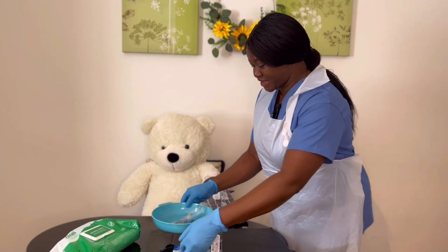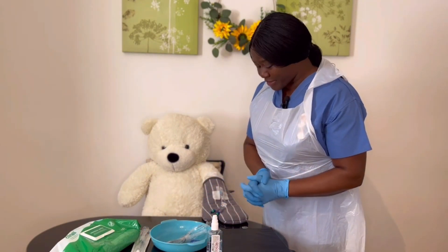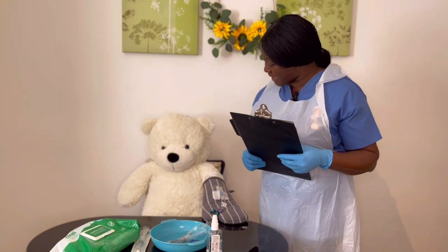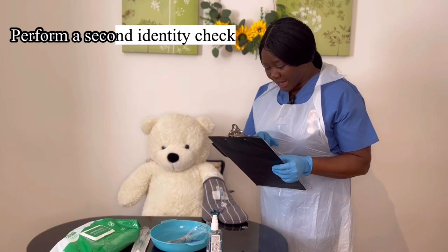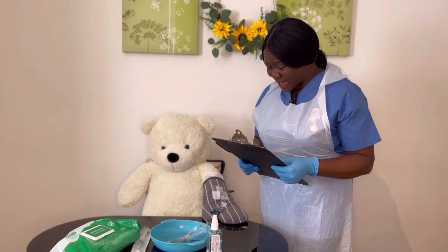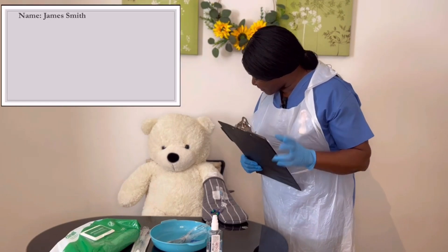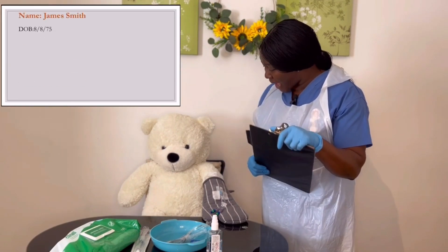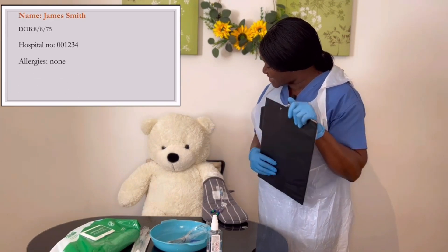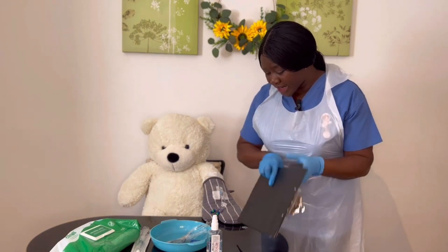I put on my gloves and go back to my patient. Hello — I'm back. Are you still happy for me to carry on? Yes. Can you tell me your full name and date of birth again? James Smith, 8/8/75 — matching my document and wristband. You told me you have no allergies, and you feel better after I repositioned you — are you happy for me to carry on? Yes, wonderful.